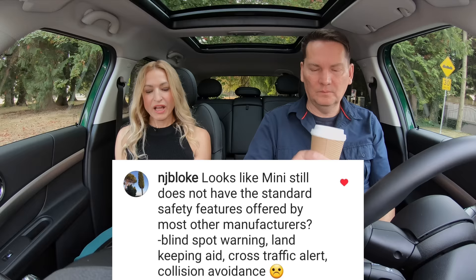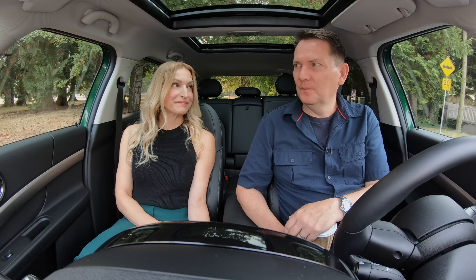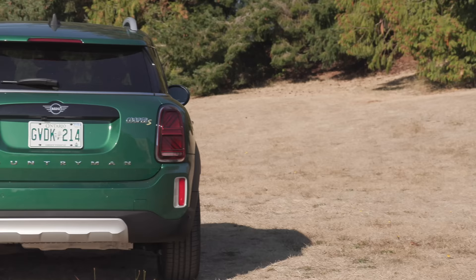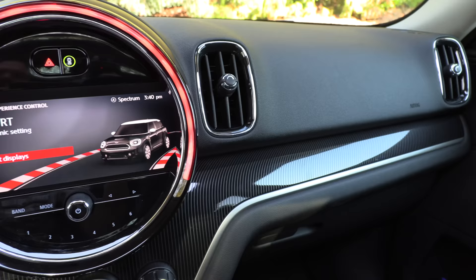Mini still does not have standard safety features offered by most other manufacturers — no blind spot monitoring, lane keeping aid, cross traffic alert, or collision avoidance. It does not have blind spot monitoring or rear cross traffic alert. Also, it doesn't have Android Auto — only Apple CarPlay. BMW has Android Auto, so why doesn't Mini? There's no driver's seat memory either.